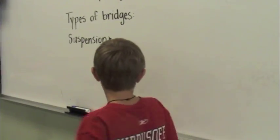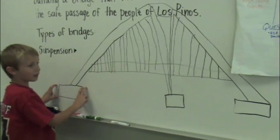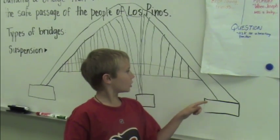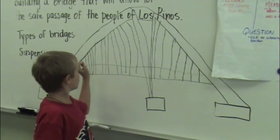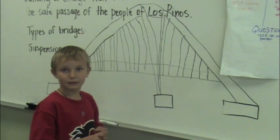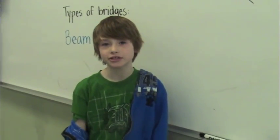The first type is suspension. So how does a suspension bridge work? There are big blocks called anchors — if it's over water, you usually build a dam or an island and put a big cement brick, and they're called anchors. Then it's usually made of steel and there are big ropes about this thick that go down and hold the bridge up. It's metal. The next kind is an arch bridge, and another type is a beam bridge.